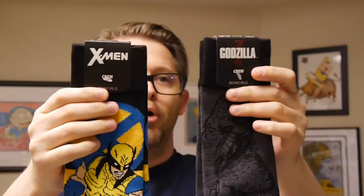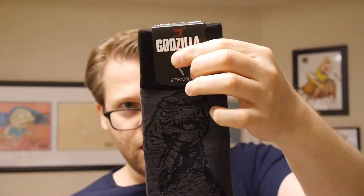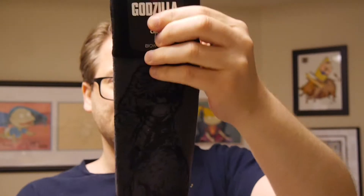All right, we're going to start with the socks. I'm sure y'all laugh when I go crazy about the socks, but they're really, really good socks. We've got two in here, both by BioWorld. They're exclusive crew socks. We have a Godzilla design for Godzilla fans. As usual, I think their socks are really comfortable.